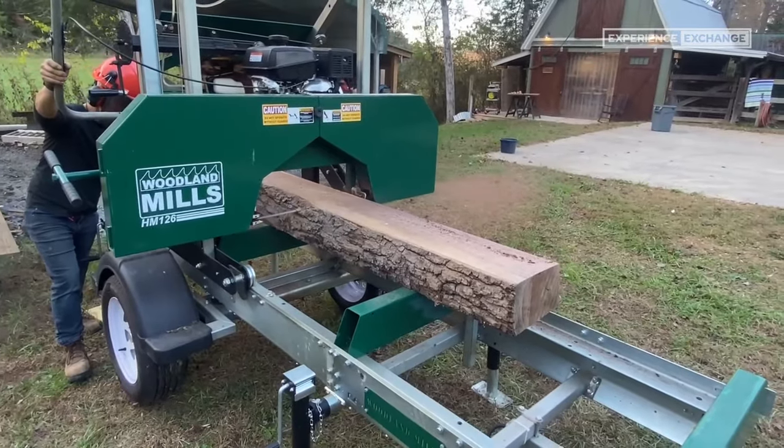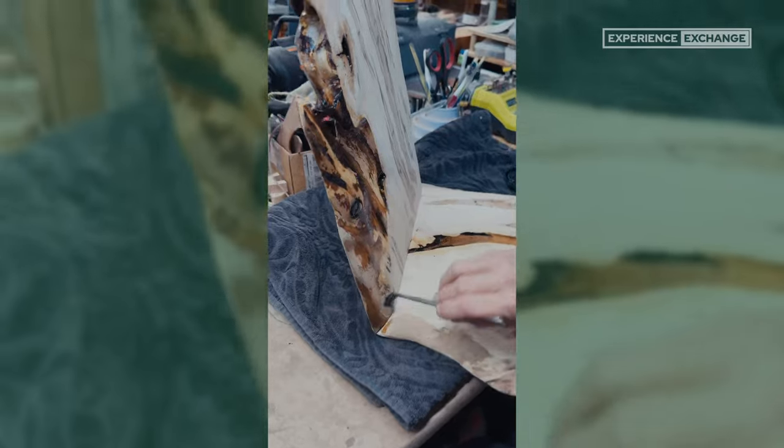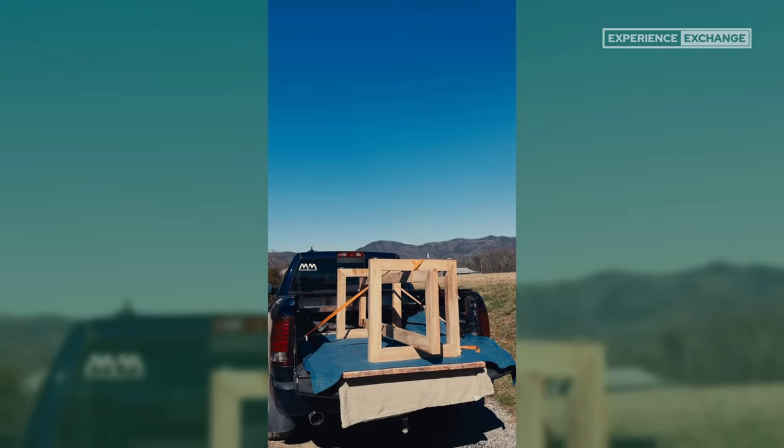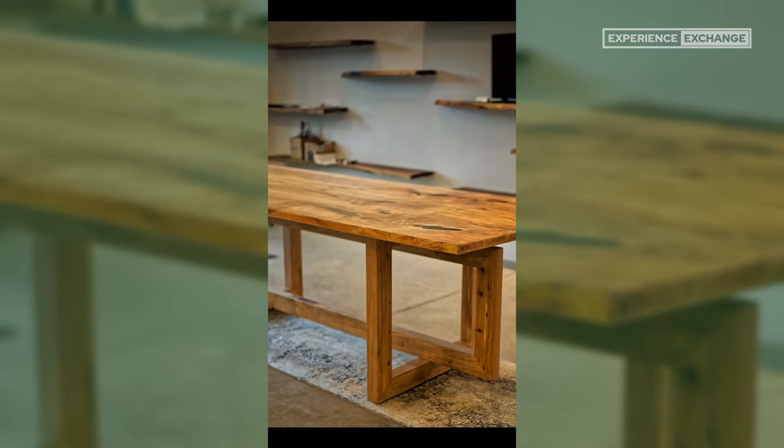We built a relationship with a local resort that needed some custom products, and eventually we found ourselves becoming small furniture makers. We've been asked to make different pieces of furniture, from tabletops to unique things. There's an art gallery opening up here in town with a new building, and we made a table for them. What's cool and fun about these collaborative projects is that they'll have ideas, we'll have ideas, and we come together and make them. That constant creative collaboration is very enjoyable.